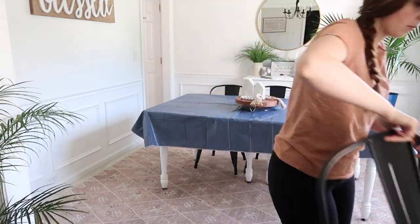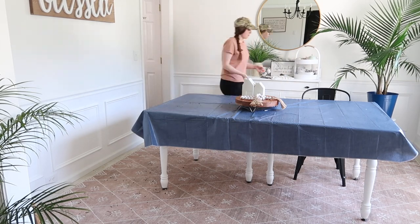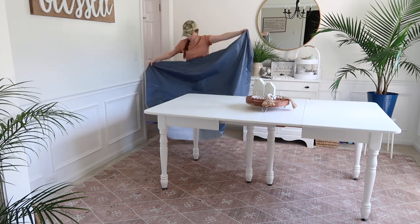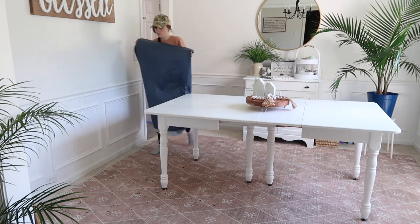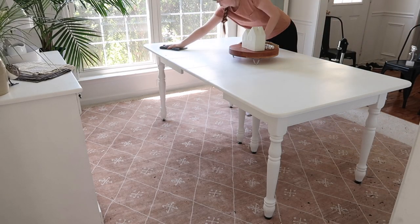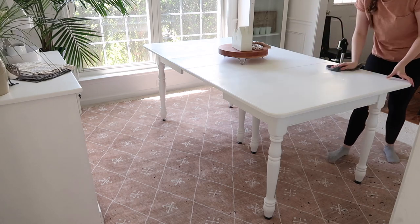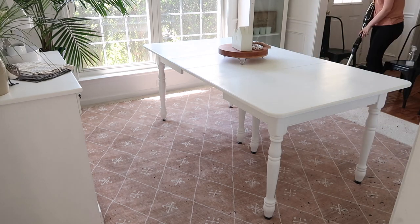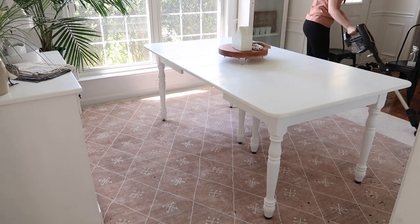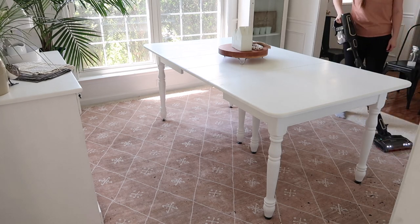I've been getting some questions about my dining room chairs recently — they are an Amazon find and they're super inexpensive. They come in packs of four, so I got two sets of four. I actually use one at my desk to edit and they are comfortable — I don't mind sitting on them for hours of editing. You can also wipe them down easily, which is great since they have a tough coating as they're actually indoor and outdoor chairs — amazing for families with kids.